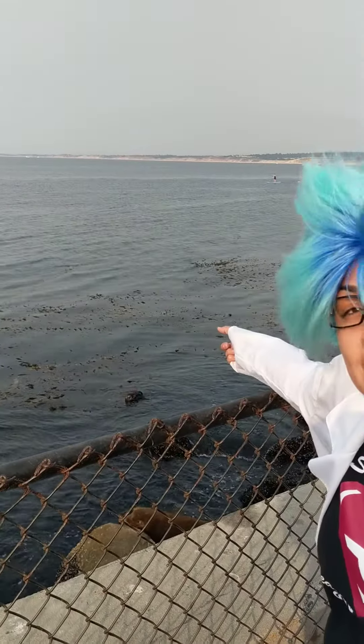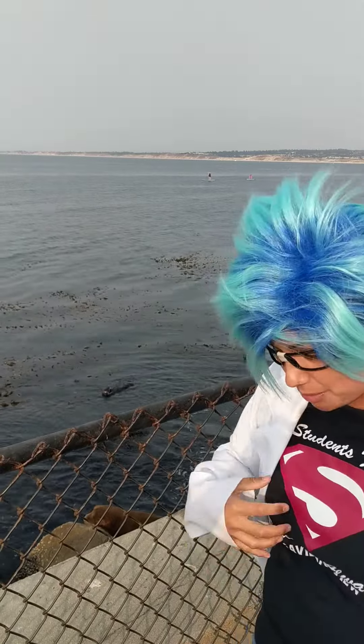Thank goodness for the California sea otter. That super dense fur is keeping that otter nice and cozy in that cold water, trapping lots of little bubbles of air inside keeping it nice and cozy.